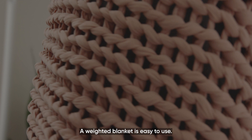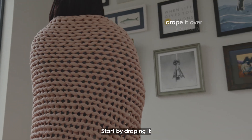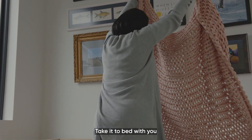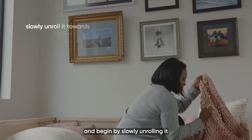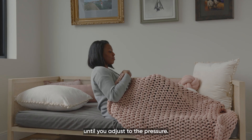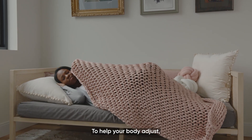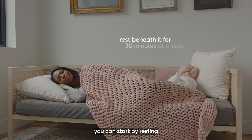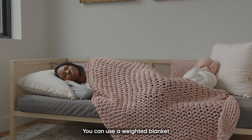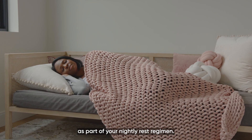A weighted blanket is easy to use. Start by draping it over your shoulders to improve focus while you're working. Take it to bed with you and begin by slowly unrolling it from your feet towards your upper body until you adjust to the pressure. To help your body adjust, you can start by resting beneath one for 30 minutes at a time for the first few days. You can use a weighted blanket as part of your nightly rest regimen.